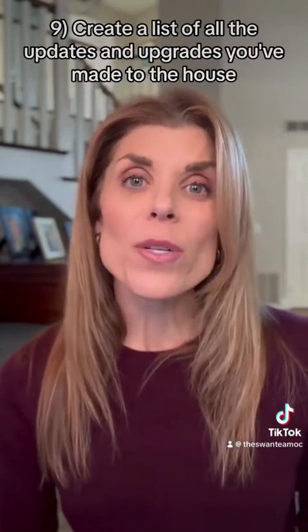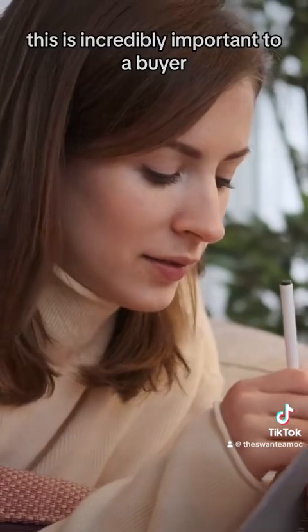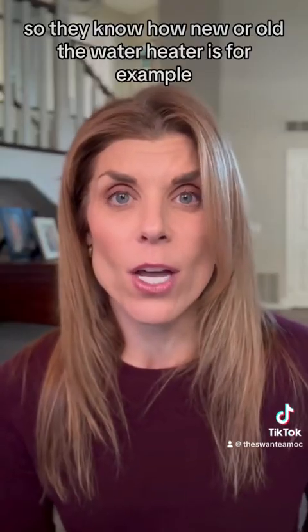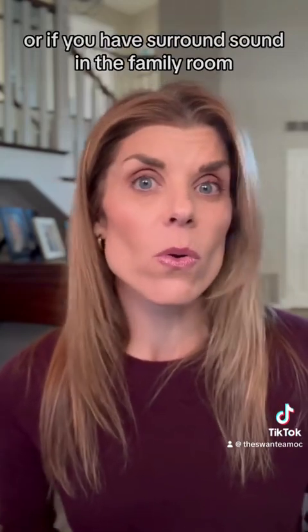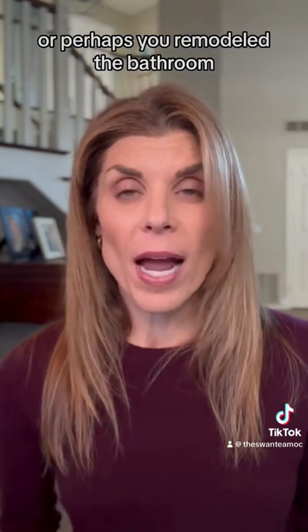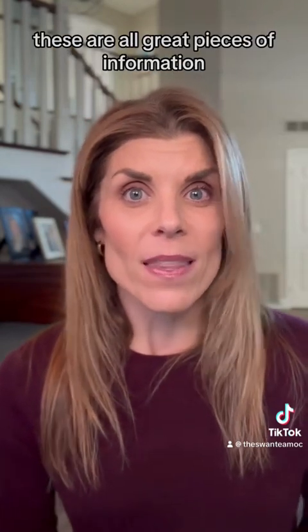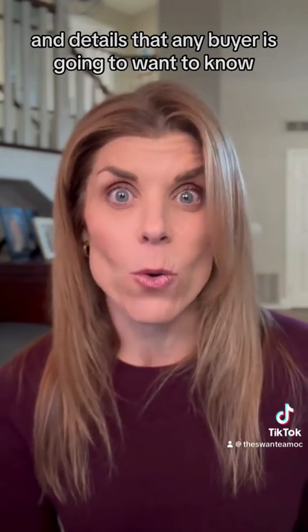Number nine, create a list of all the updates and upgrades you've made to the house. This is incredibly important to a buyer so they know how new or old the water heater is, for example, or if you have surround sound in the family room, or perhaps you've remodeled the bathroom. These are all great pieces of information and details that any buyer is going to want to know.